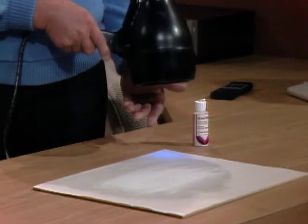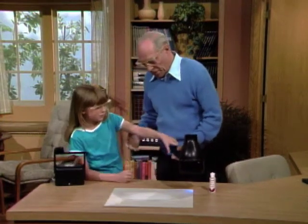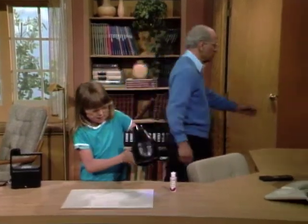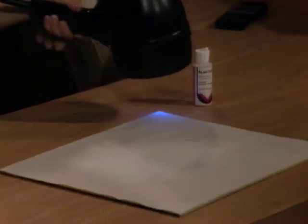Yeah, sort of violet. Well, there's also ultraviolet in this, which is light that you can't see, but it's converted into a light that you can see when you shine it on that powder. Now it looks better — hold it near the edge of the paper like that, and I'll go turn out the lights.